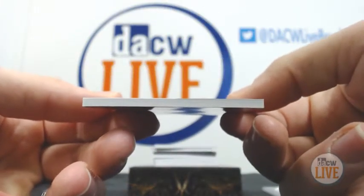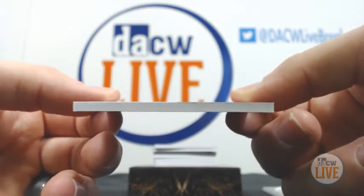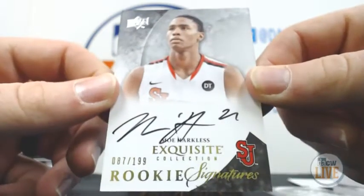Signatures auto, 87 of 199 — Moe Harkless.